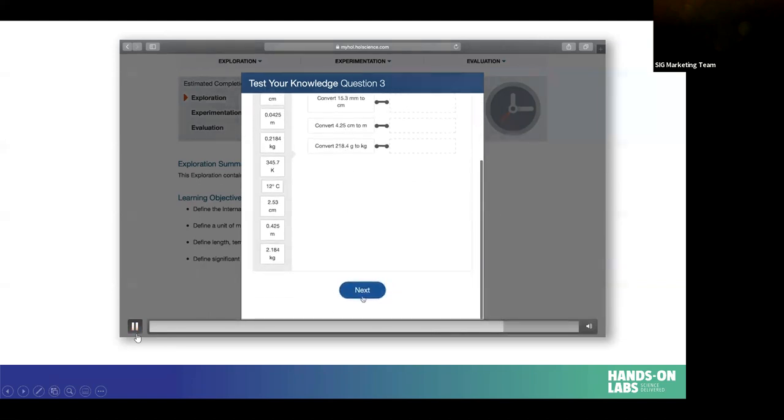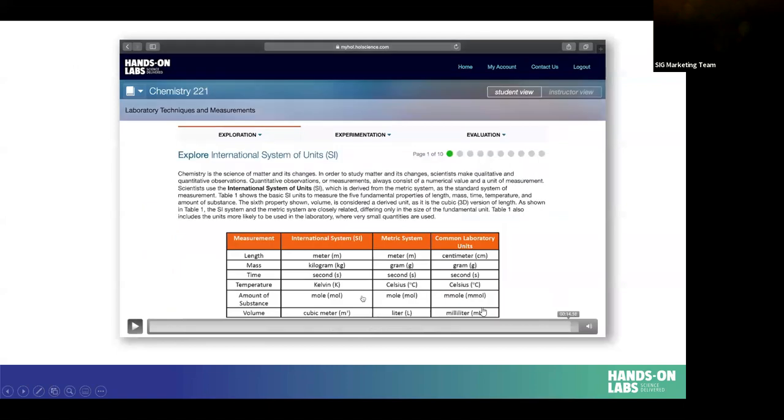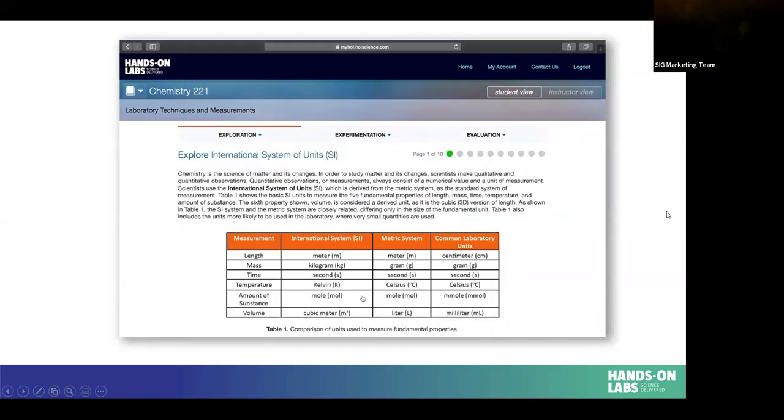Students scroll down and hit next to reach the first exploration page. For all our exploration pages, there's a header relating to the explore topic, followed by a block of text with an image to break up cognitive overload. At the end of each page, there's a multiple choice or true/false question the student answers. They get immediate feedback on whether they got it correct or incorrect. If they get it incorrect, they get immediate feedback with the correct answer so they can learn that information moving forward.